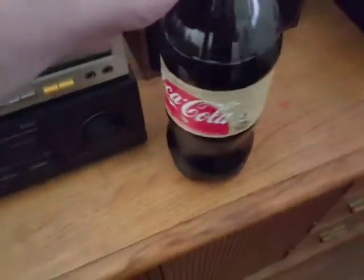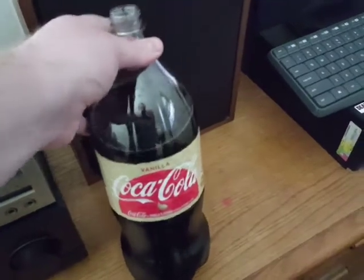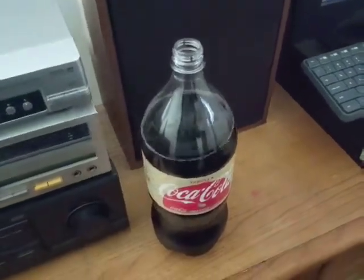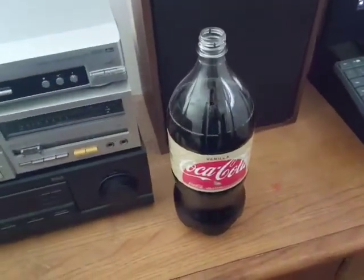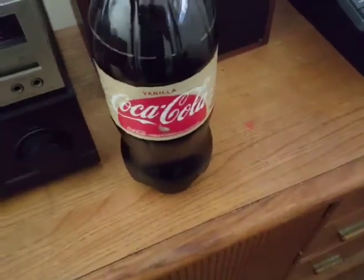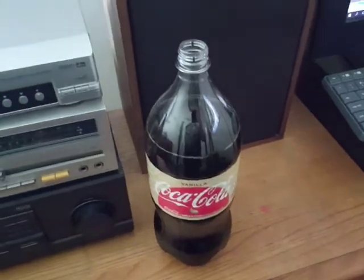One other thing I wanted to mention: vanilla Coca-Cola in a two-liter format. I haven't seen a two-liter of vanilla Coke in a long time. I know it's been available in 20 ounces and 12-packs pretty readily for a while, but it's really been a long time since I've seen vanilla Coke in a two-liter.